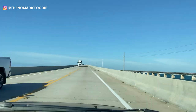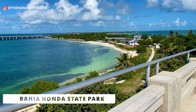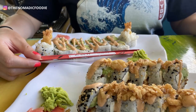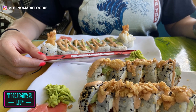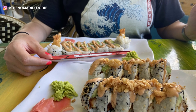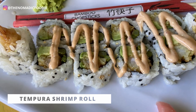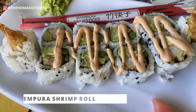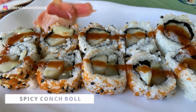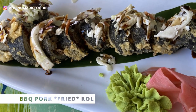Moving further south to Marathon — not too far from Bahia Honda State Park — this is Porky's Barbecue and Seafood. They had some really great sushi rolls at a really reasonable price, and I liked their creativity in making new and non-traditional sushi rolls. There are a lot of sushi options at Porky's. We tried the tempura shrimp roll, the spicy conch roll, the barbecue pork fried roll,